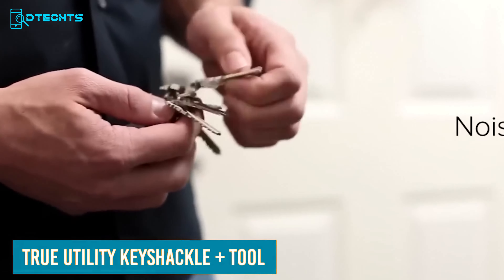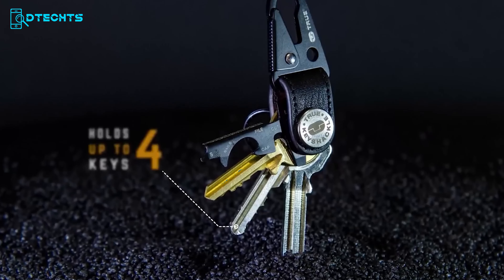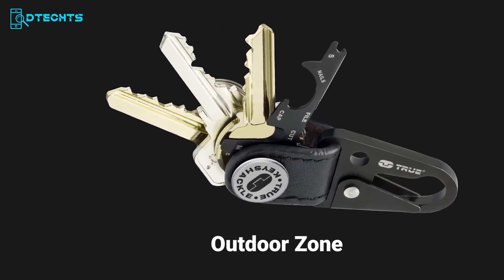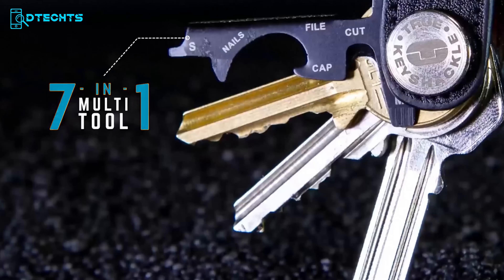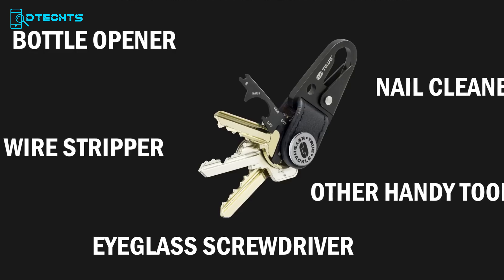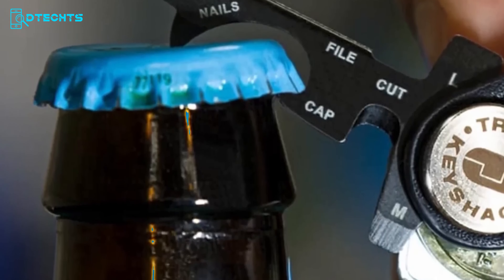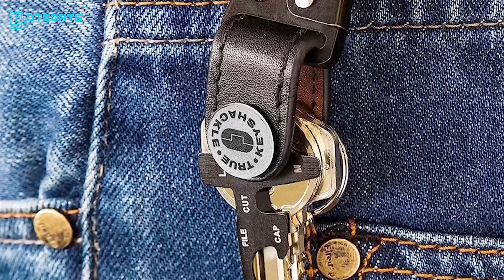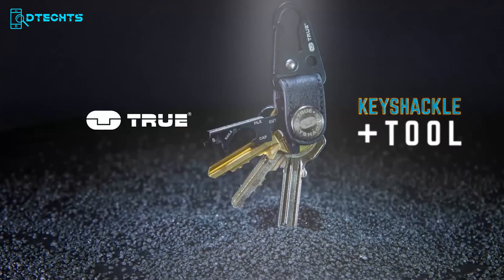If you're tired of a bulky key ring that jingles in your pocket, the True Utility Key Shackle Plus tool is here to rescue you. This handy EDC key organizer holds two to four keys, keeping them compact and neatly organized. But it's more than just a key organizer — it's a versatile multi-tool packed with a bottle opener, wire stripper, eyeglass screwdriver, medium flat screwdriver, nail cleaner, and other handy tools. Its compact size and durable construction make it a reliable companion for your everyday carry needs.